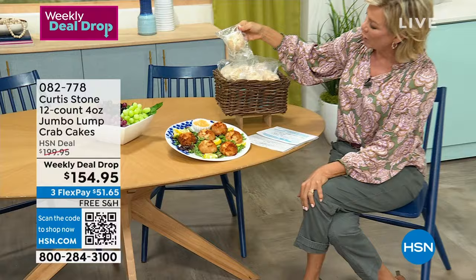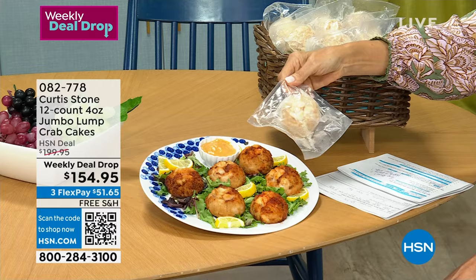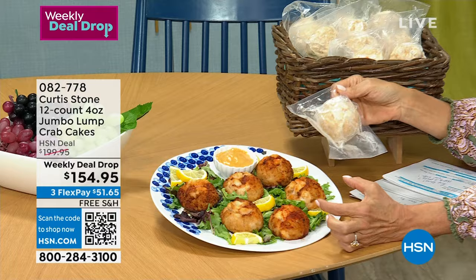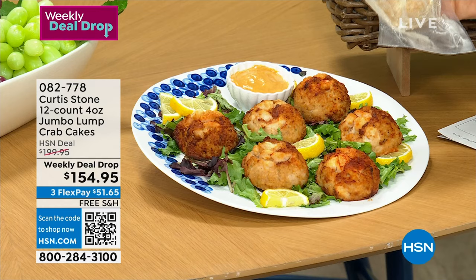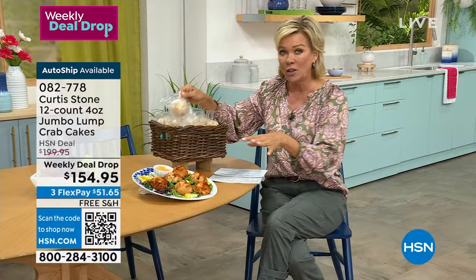The amazing jumbo lump crab cakes — my mouth is watering already. They come to you frozen, flash frozen, individually packaged, which is phenomenal. If you want a ready-to-go delicious meal or snack, look at the size. It's coming up for either immediate or future shipments. You can do a single ship or even auto-ship. It's a weekly deal drop, which means tonight the price goes back up to about $45. Do auto-ship because that secures the lowest price we'll do on these all year. If you want to cancel down the road, you can totally do that.